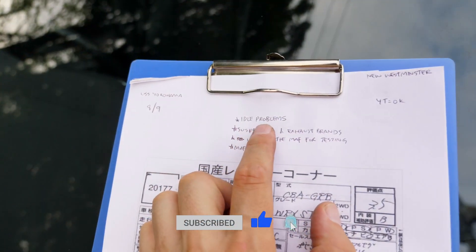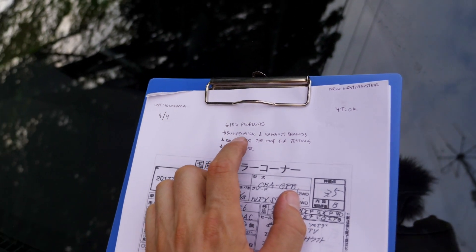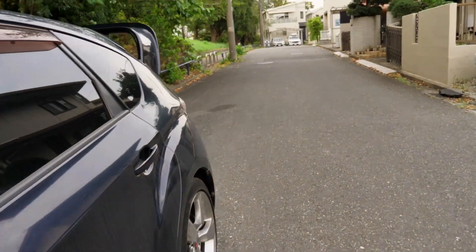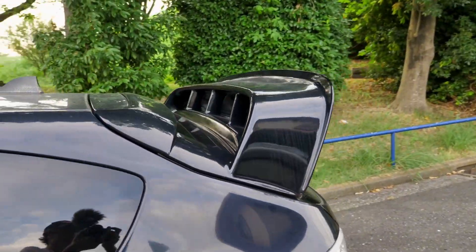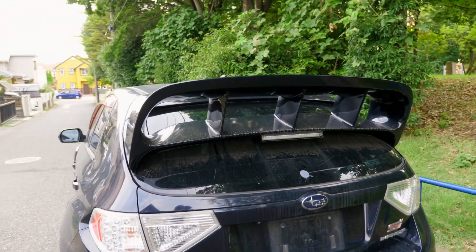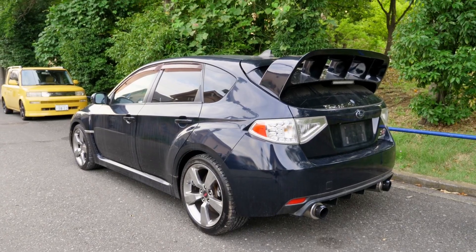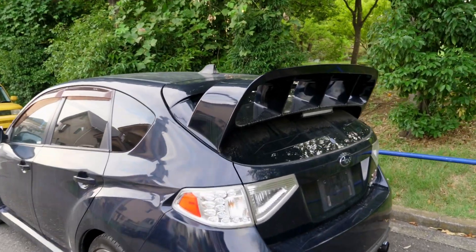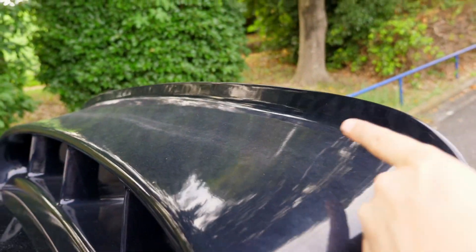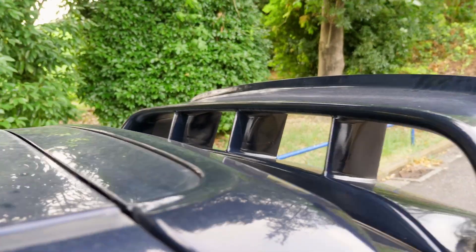We knew this had idle problems. The person who bought this wanted to know if it has suspension and exhaust brands — both are HKS, and the exhaust is lovely. The auction rate is 3.5b, at 156,680 kilometers, which is a little on the high side, but that can get you a discount off the price. It's really the mileage that dictates the price you pay, not so much the condition.